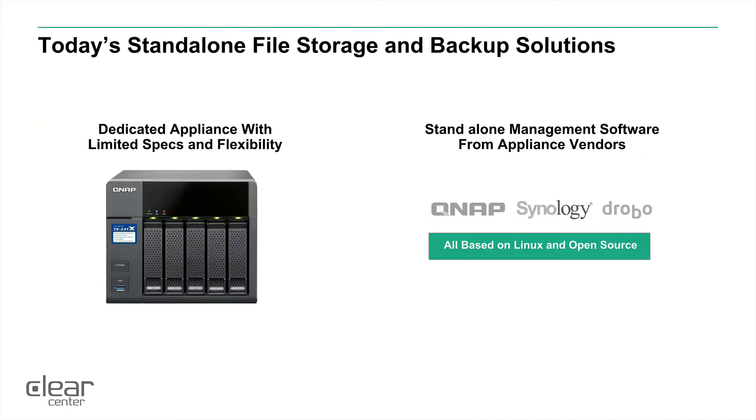In today's environment, many of our standalone competitors like QNAP, Synology, Drobo, and FreeNAS will give you a standalone device that acts as functionality for just file storage and backup. It gives you hardware capabilities with multiple hard drives and Linux-based open source software that wraps it all together with their management systems, directories, and software packages and stacks.